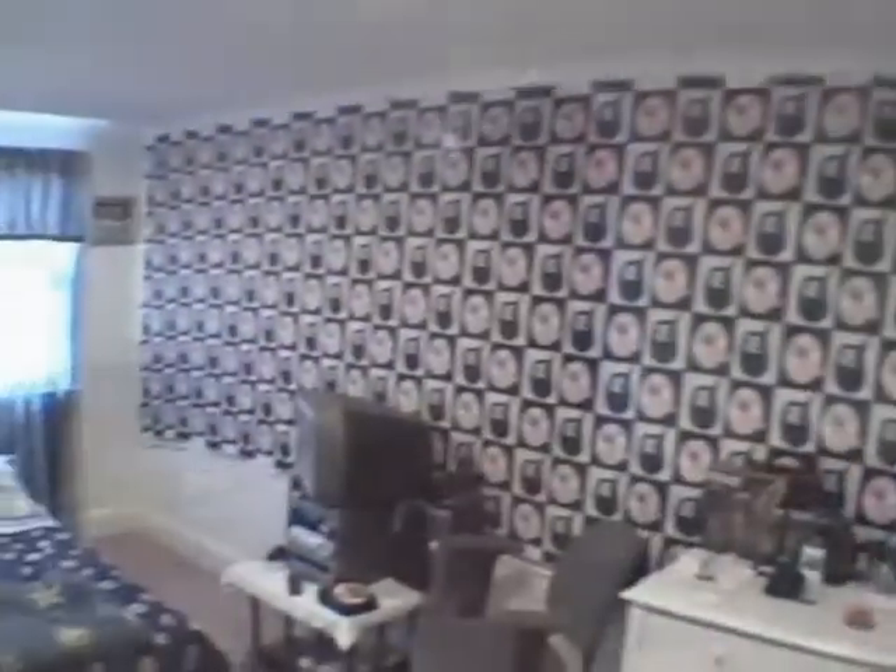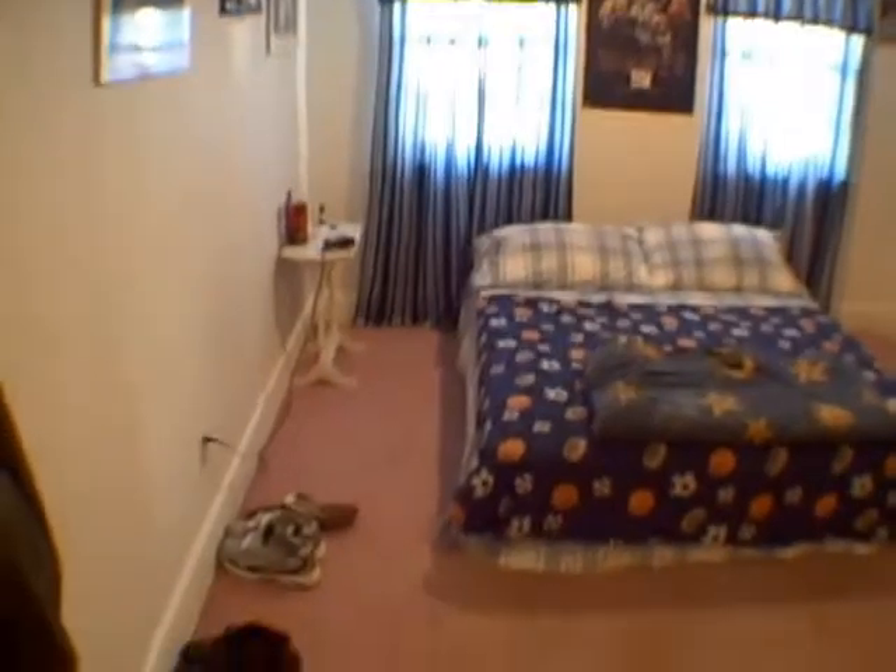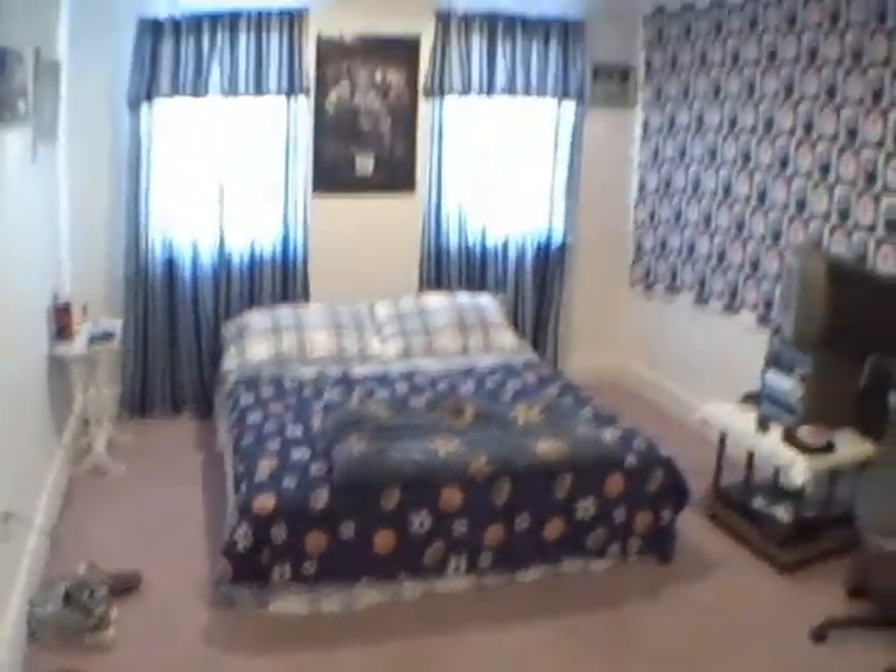And the second bedroom. Don't mind the tree on the wall, Kevin.